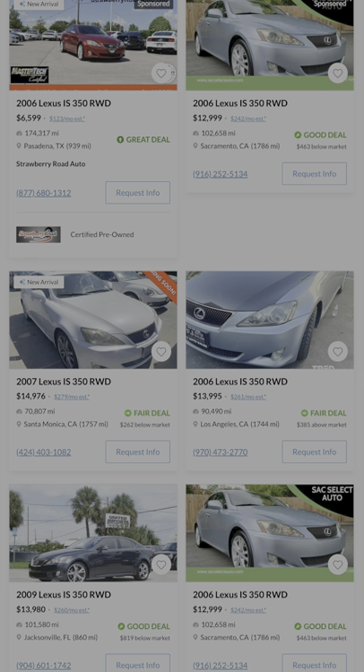The Lexus IS 350 looks just like the IS 250 on the outside, but comes with a hundred extra horsepower and really solid interior quality for the money.